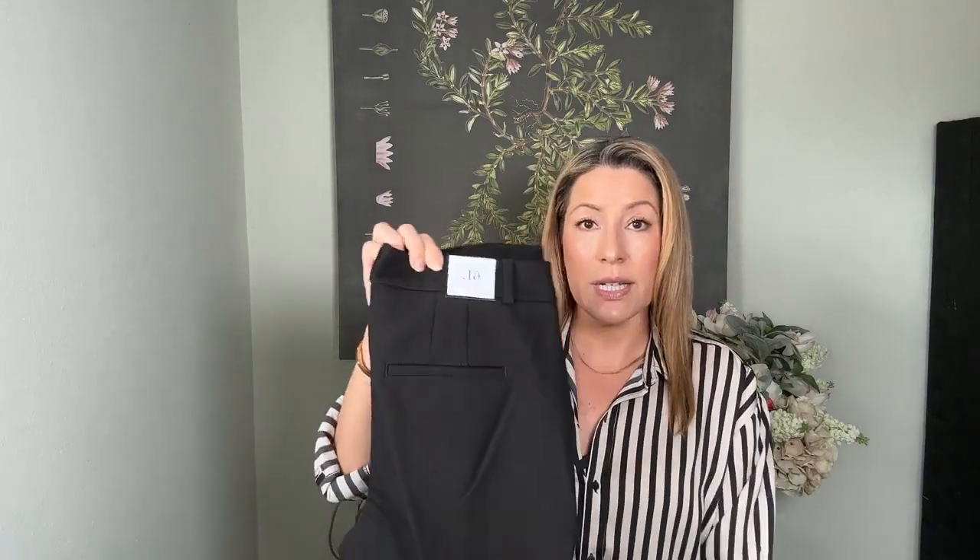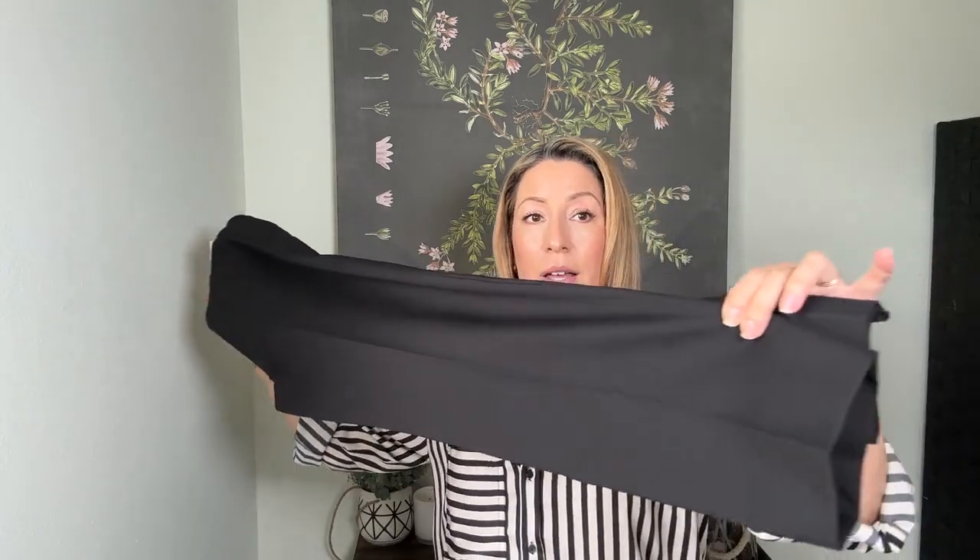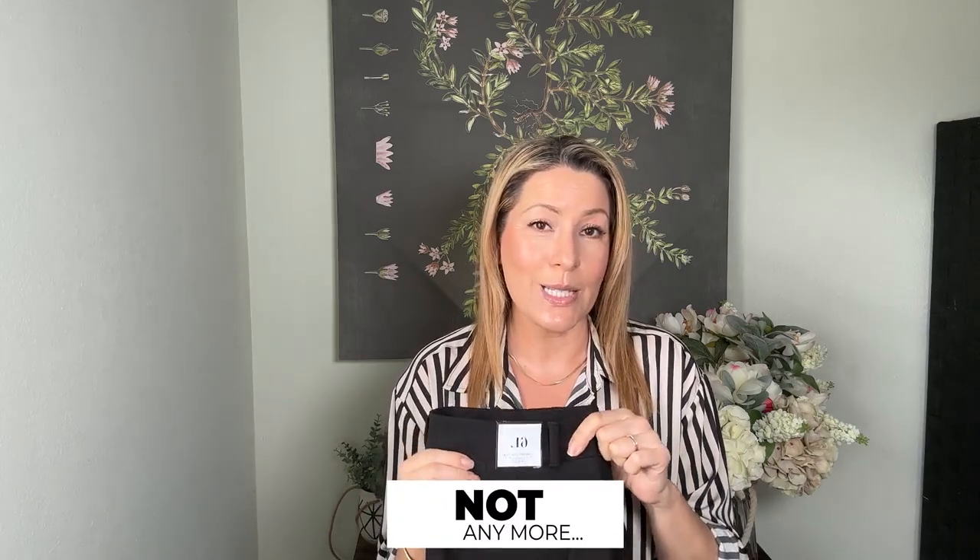First up I have two pairs of black trousers. The first one is the Comfort Stretch Classic Slim Ankle Pant. I am looking for an ankle pant and I do like White House Black Market because they put some stretch in their clothes. I am generally a size six at White House Black Market — it's the only store where my size is smaller.